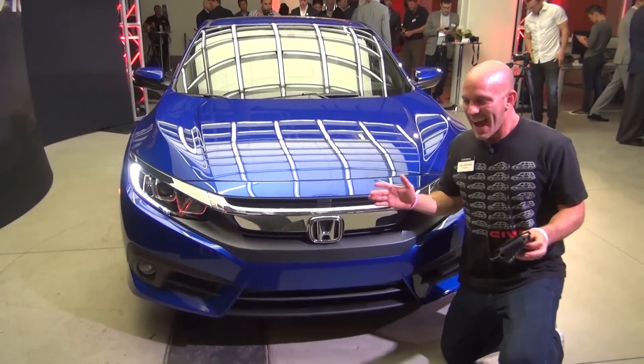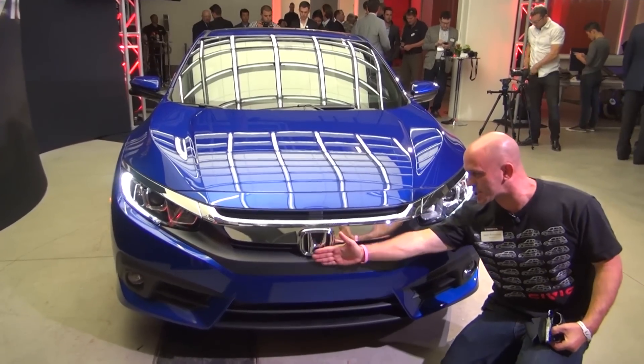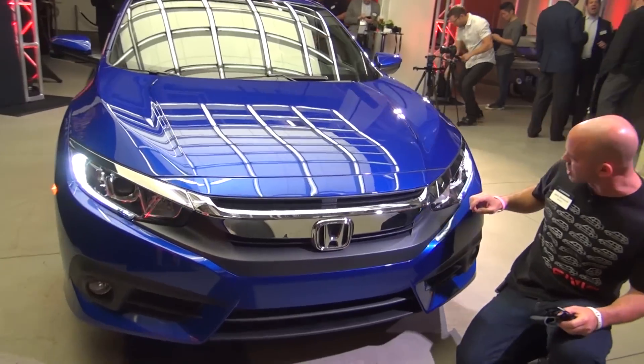So we've checked out the back end, we've checked out the inside, we checked out the trunk. Let's go check out the front and see what changes were made there.